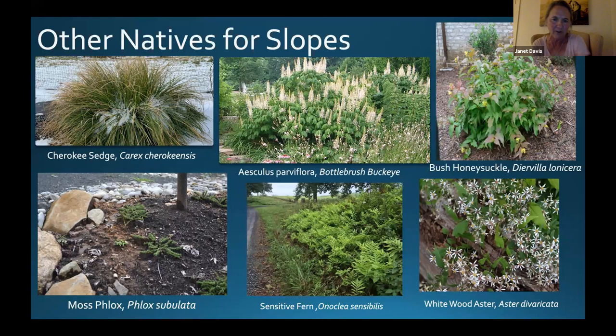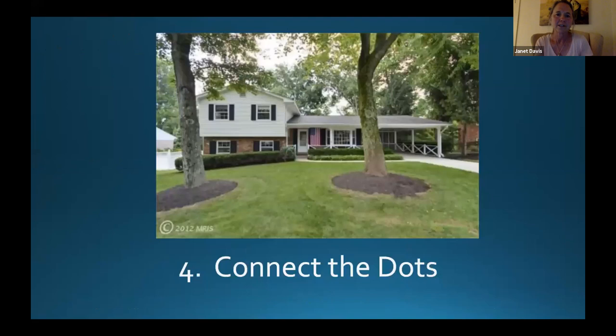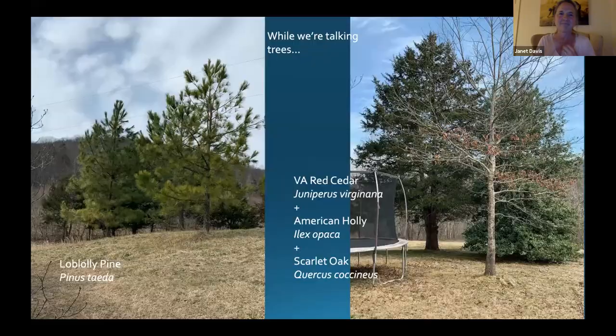Another way to get natives in your yard is to connect the dots — look at those two giant tree circles in the yard and imagine if that were a larger bed filled with plants. What could you put in there to have less grass? When we talk about trees, I get asked a lot about screening. A couple of less-well-known options: you might know loblolly pine for lumber, but when you plant them further apart they're beautiful, soft, lovely trees. I love and adore those trees. Also consider a mixture of Virginia red cedar, American holly, and a scarlet oak for a deciduous-evergreen combination with wonderful texture and layering.